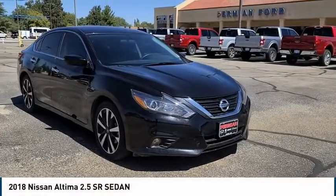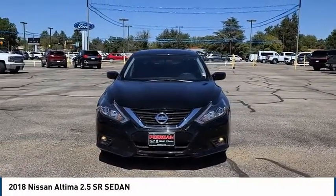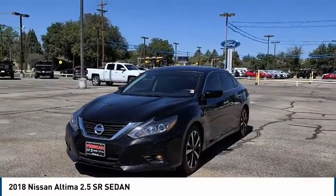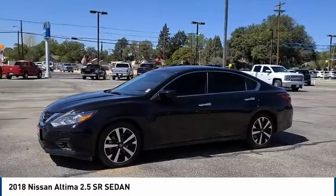Make a great choice today with the 2018 Nissan Altima. The Nissan Altima offers advanced features to make life easier, and most of the features come standard.